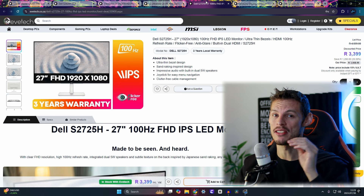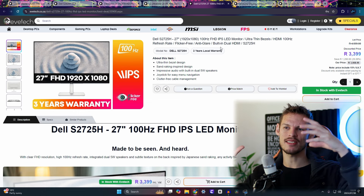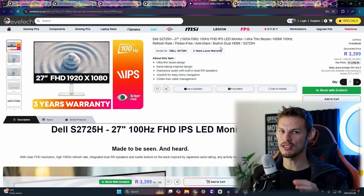Moving into larger screens, the Dell S2725H is a 27-inch Full HD 1080p 100Hz IPS monitor. It's hard not to recommend Dell given their display quality, but 100Hz is a noticeable step down — you'll definitely feel the difference coming from 144Hz or 180Hz. The trade-off is a significantly bigger screen, and three inches really does make a difference.